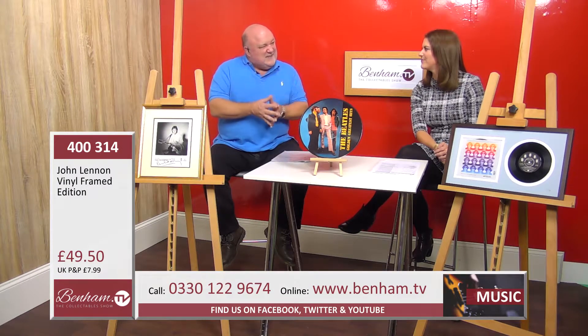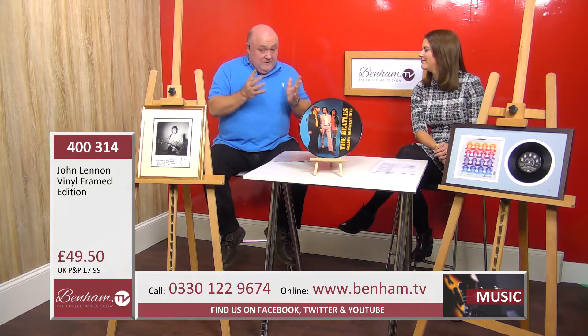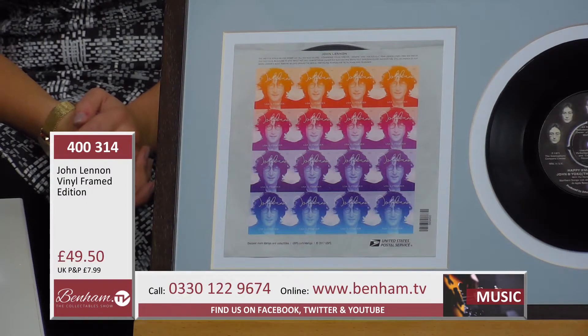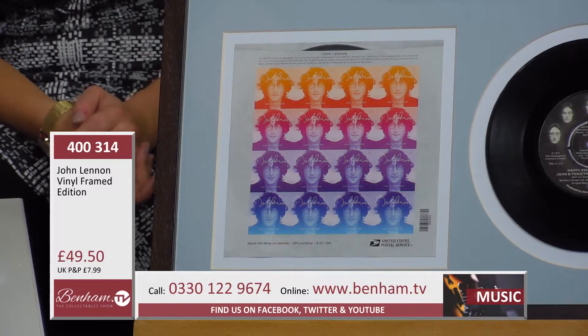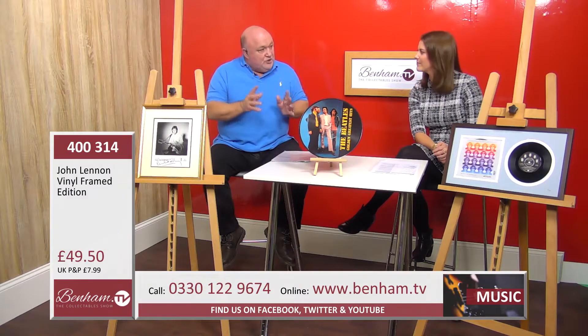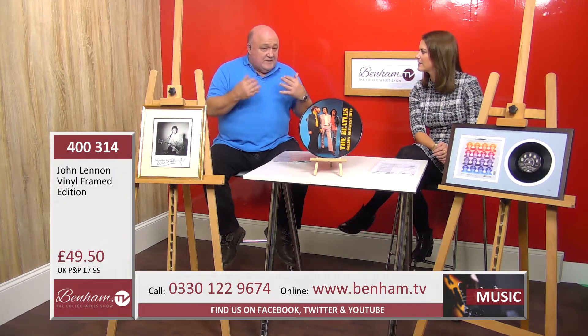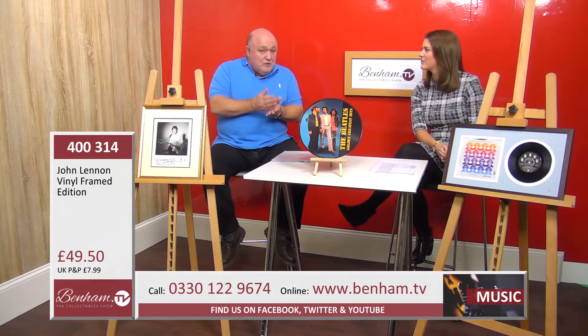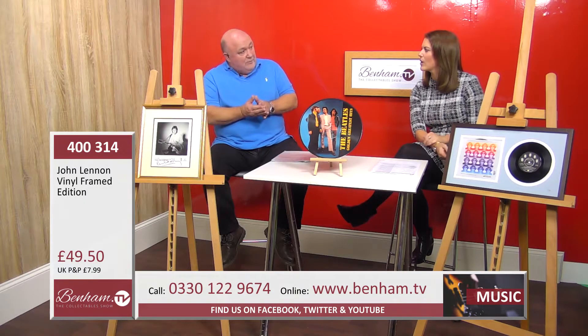These are called collectors' editions — something that philatelists worldwide, stamp collectors, music fans, and all the millions of Beatles fans would want to get their hands on. What Benham have done is mount and frame it alongside an original record of John Lennon's — one of his very evocative and special songs. This one is 'Happy Xmas (War Is Over)' — a great song. It is an original disc, not a reproduction.